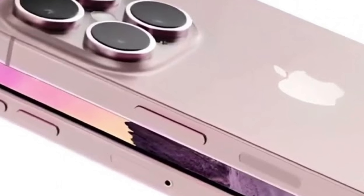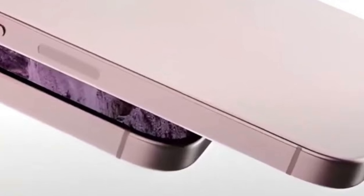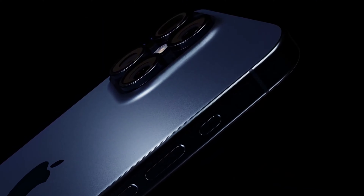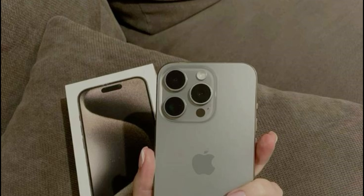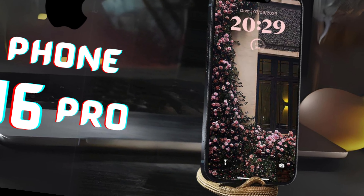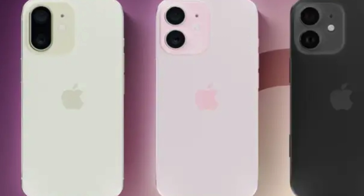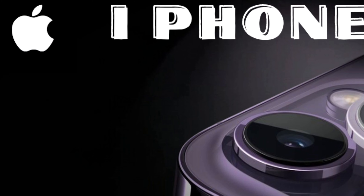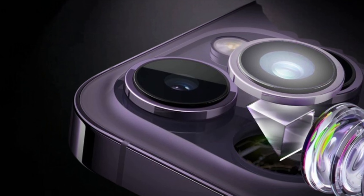Adjusting the iPhone 16 Pro display size aims to further differentiate it from the iPhone 16 and iPhone 16 Plus. While the latter two models are expected to retain their 6.1-inch and 6.7-inch screens respectively, the iPhone 16 Pro's increased screen size will set it apart, catering to users seeking advanced technology and premium experiences. For iPhone 16 Pro owners, the expanded display provides more screen space for productivity, multimedia consumption, or gaming, making the iPhone 16 Pro ideal for both professional and personal use.